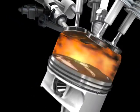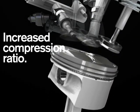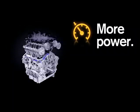When combined with optimised fuel injection spray and air-fuel mix patterns, the engine runs a higher compression ratio and achieves greater thermal efficiency, so it can produce more power for the same amount of fuel.